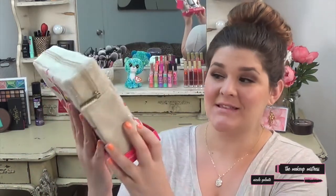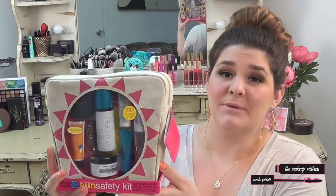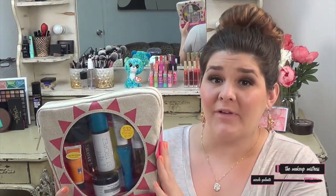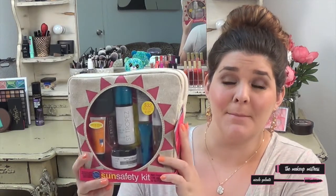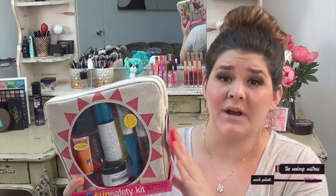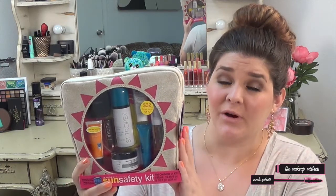Hi guys, so today I'm here with a quick review for you. We're going to be going over the Sephora Sun Safety Kit. It is a limited edition set, it's double-sided, and it retails for $32. These went on sale a couple days ago and are selling out like crazy. They're no longer available online, but you can still get them in stores. I'd recommend calling the store before you drive down there. And what I really love about it is that $20 of every purchase goes straight to the Skin Cancer Foundation, so it's for a good cause.